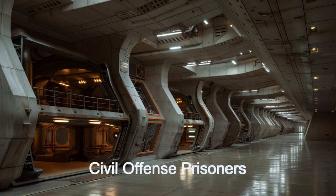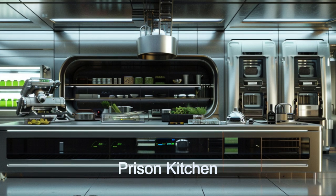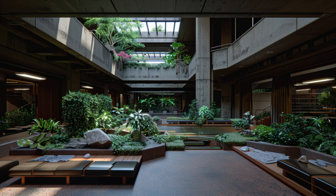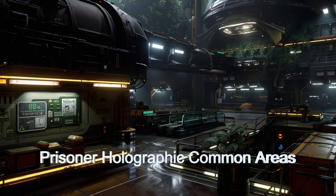Equipped with a large kitchen and dining hall, the spaceship ensures meals are prepared and delivered directly to cells. Holographic projections create dynamic common relaxation areas. Advanced surveillance systems utilizing cameras, other sensors, and AI prevent escapes.